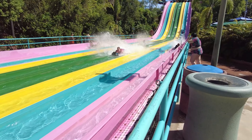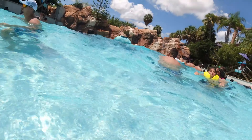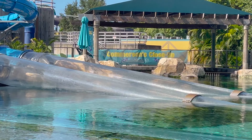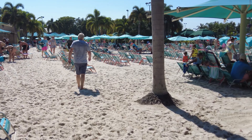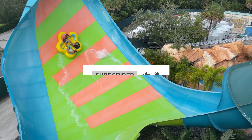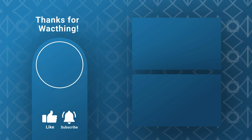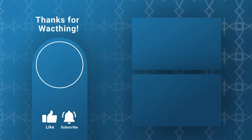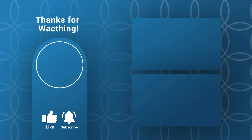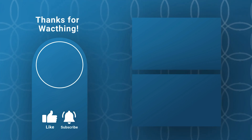Overall, we had an amazing time at Aquanica Orlando and would definitely recommend it to anyone looking for a fun and exciting water park experience. Whether you're looking for thrilling water slides or relaxing family-friendly attractions, there's something for everyone at Aquanica Orlando. Thanks for watching and don't forget to like and subscribe for more travel and tourism content. I'll see you in the next one.